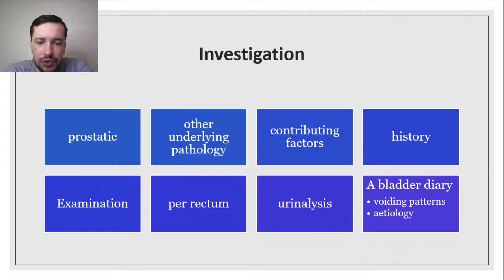When assessing patients with lower urinary tract symptoms, it is important to establish if their symptoms are prostatic in origin or if there is an underlying pathology or contributing factors. A thorough history should be taken, and examination including of the prostate per rectum and urinalysis performed in all. A bladder diary is a valuable tool to gain insights into the patient's voiding patterns and likely etiology.